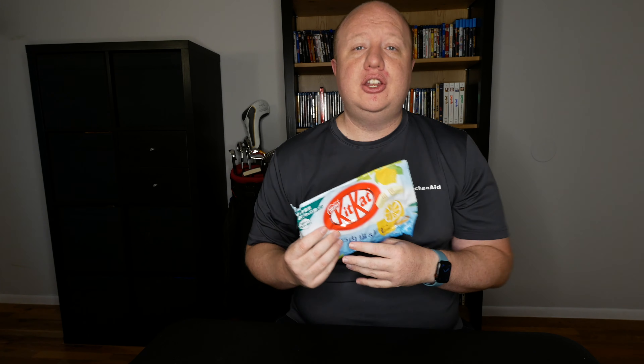Let's start with the salt and lemon. These ones I found at my local H Mart, but I know they're also on a number of other websites online. At H Mart I paid about $7 for the bag. Each bag of these has 11 Kit Kats inside. So let's just dig right in.